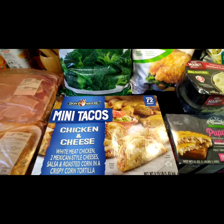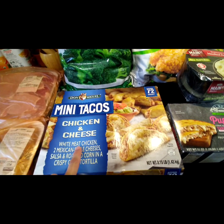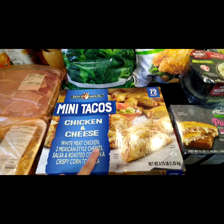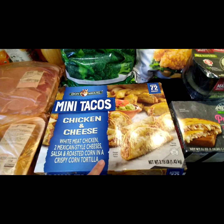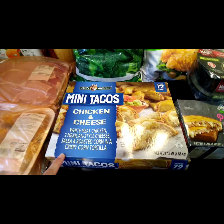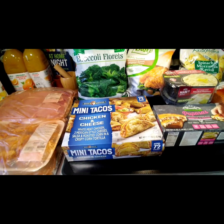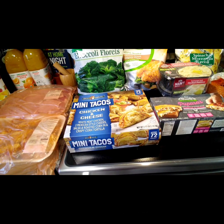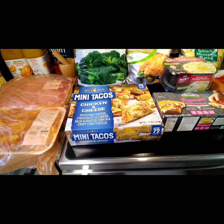Oh, I almost forgot — Don Miguel mini tacos, chicken and cheese. They have white meat chicken, two Mexican-style cheeses, salsa, and roasted corn in a crispy corn tortilla. I should not have mentioned corn because my son doesn't like corn — will he eat it? Did he notice? Oh, that's gonna be a problem.